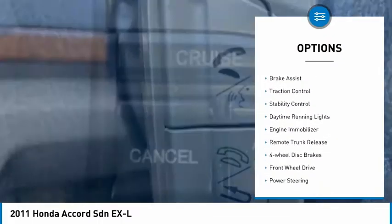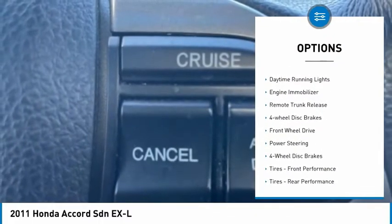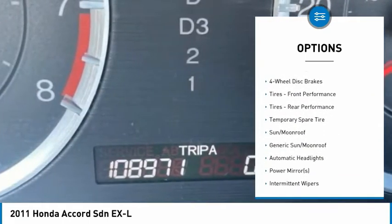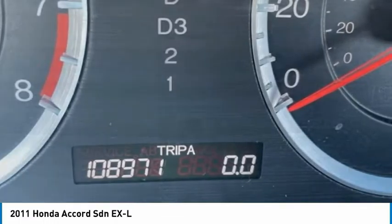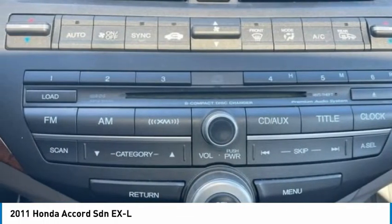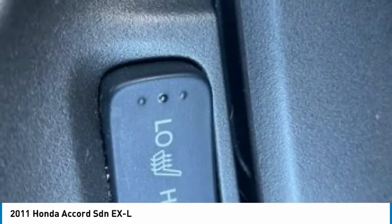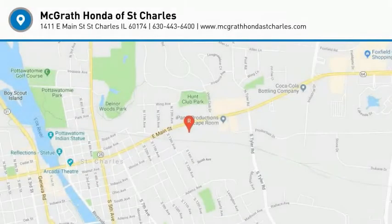heated mirrors, aluminum wheels, brake assist, traction control, stability control, daytime running lights, engine immobilizer, remote trunk release, four wheel disc brakes. This isn't just a vehicle, it's an experience — so stop in for a test drive today.